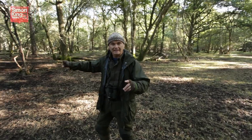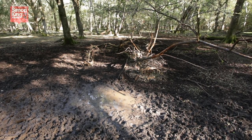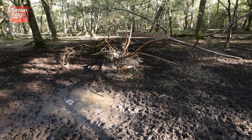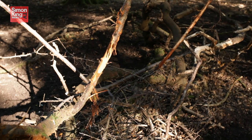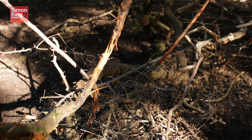You're looking for a rutting stand, and here is one. It's an area of ground about five to ten meters across that has been worn completely bare by the constant scraping and trotting of the buck's hooves. And the branches of the spindly tree in the centre have been scraped clean of bark where the buck has been rubbing his antlers.